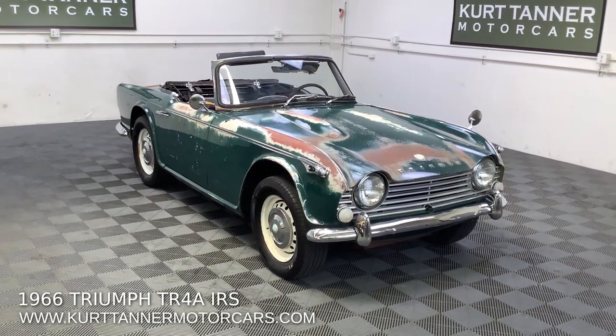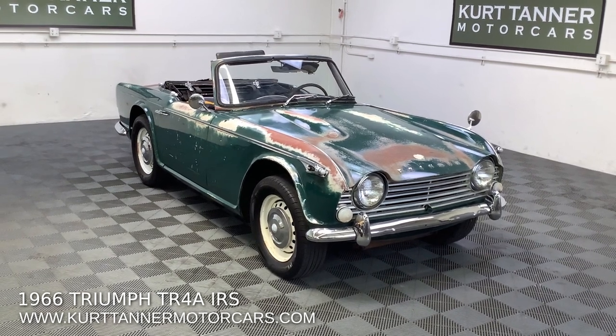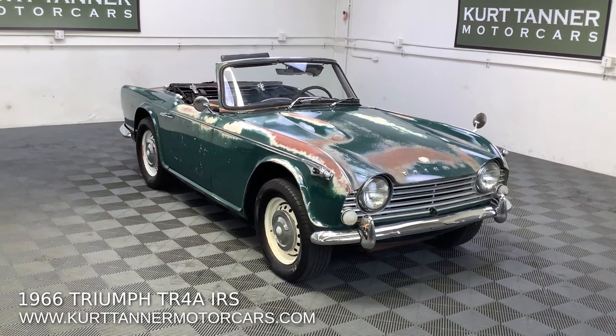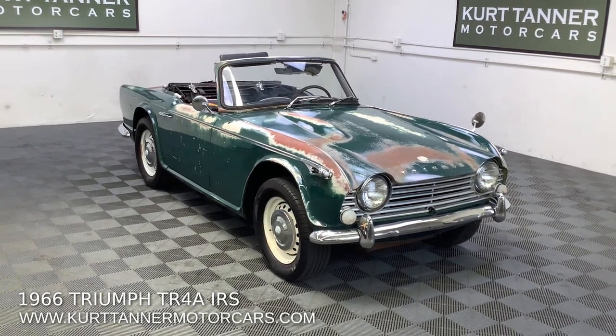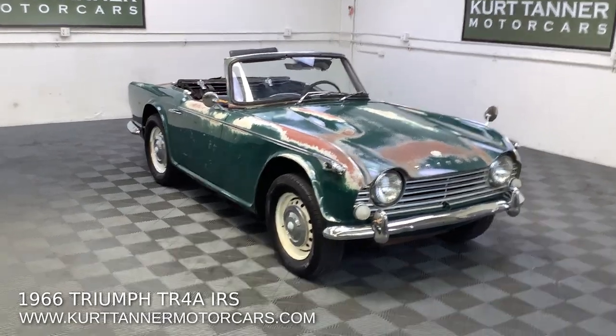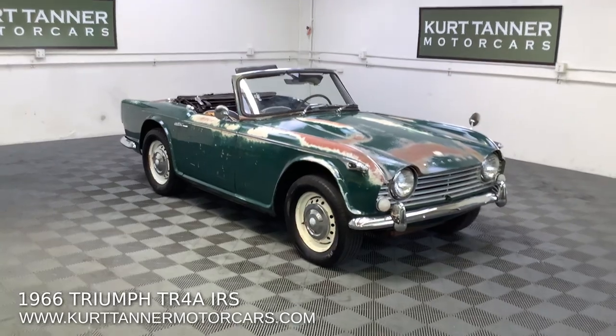So if you're in the market to buy an easy, straight, solid project car, this car has got everything going for it. The color's great, it's an IRS, it's fitted with overdrive, it's a super solid, nearly rust-free car.